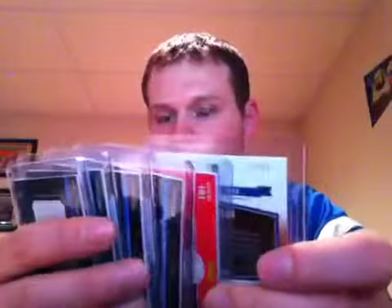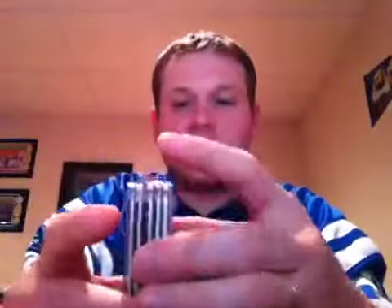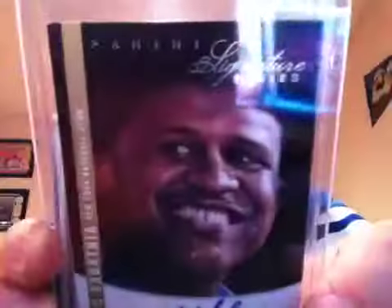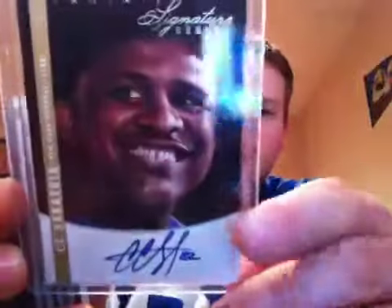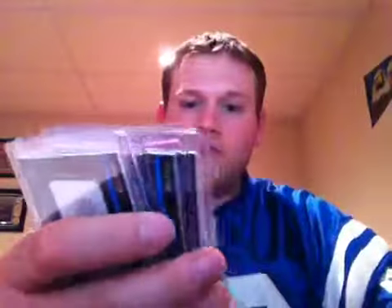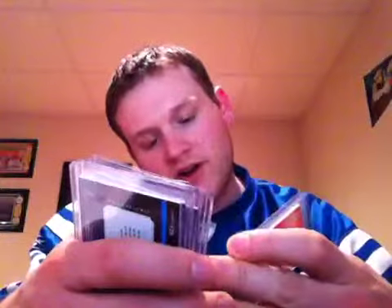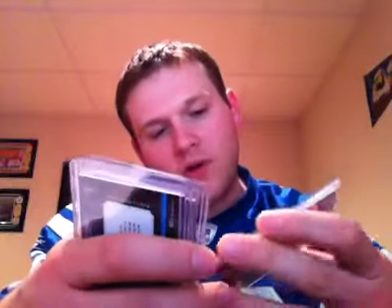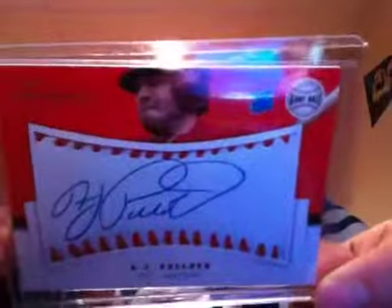There are three hits in each box, so I got a total of six. First one is a CC Sabathia auto numbered 76 out of 99. And then all the rest are rookie autos. Here's a really sick one — short printed, 24 out of 299, on the sweet spot of the baseball — rookie A.J. Pollock. He's actually currently up with the Arizona Diamondbacks right now. So that's pretty nice.